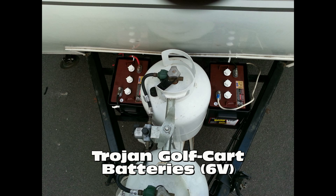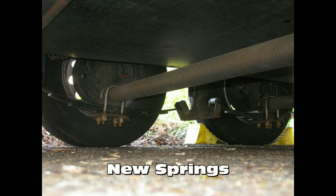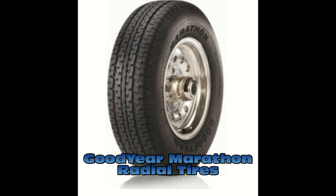On the mechanical side, we've recently installed new 6-volt Trojan golf cart batteries — you'll not run out of power when dry-camping, that's for sure. We've installed new springs on the underside of the trailer, and as we mentioned earlier, we've installed new Goodyear Marathon radials. All of these were installed within the last 500 miles.